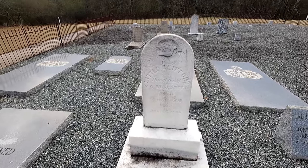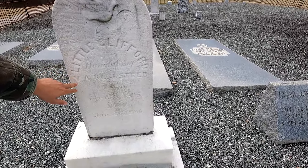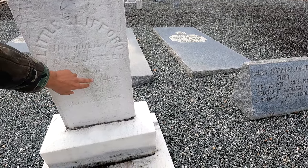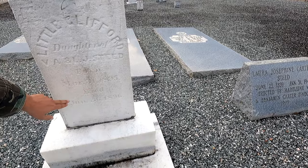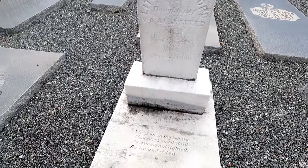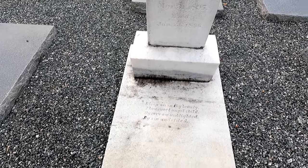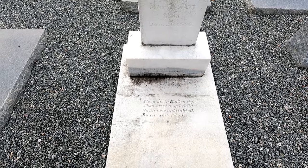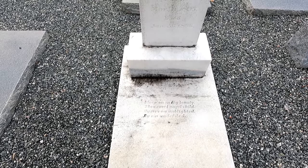This is little Clifford, daughter of V.A. and L.J. Steed, born March 31st 1895 and died January 26th 1896. Her epitaph reads: 'Sleep on in thy beauty, thou sweet angel child, by sorrow unblighted, by sin undefiled.'